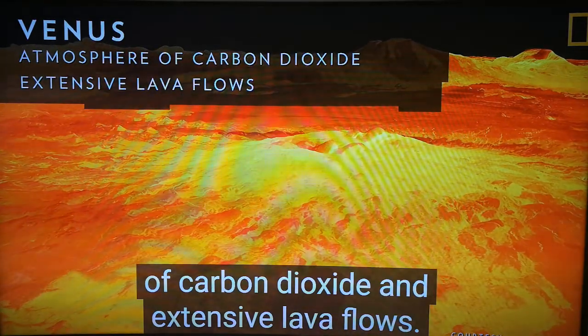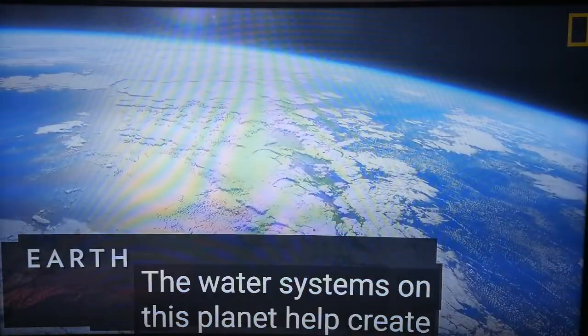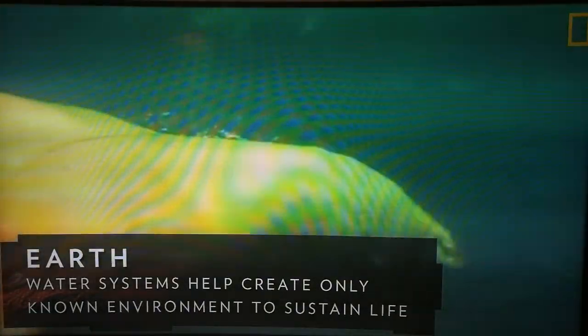Venus has extensive lava flows. Next to this world of fire is the world of water, Earth. The water system on this planet helped create the only known environment in the universe capable of sustaining life.